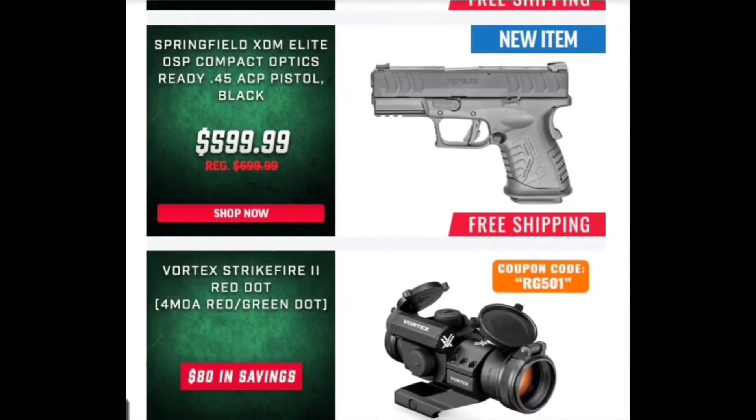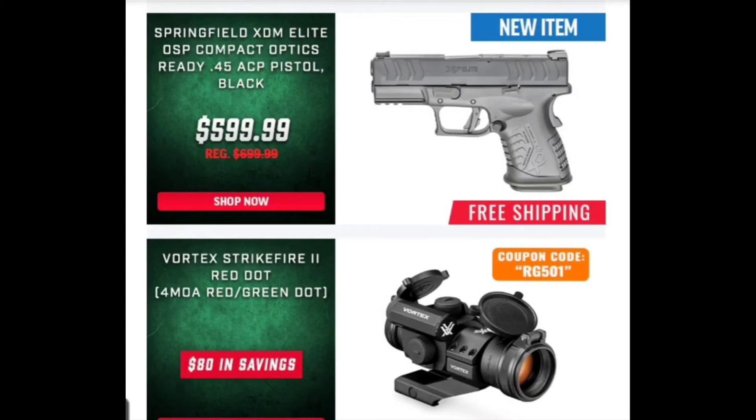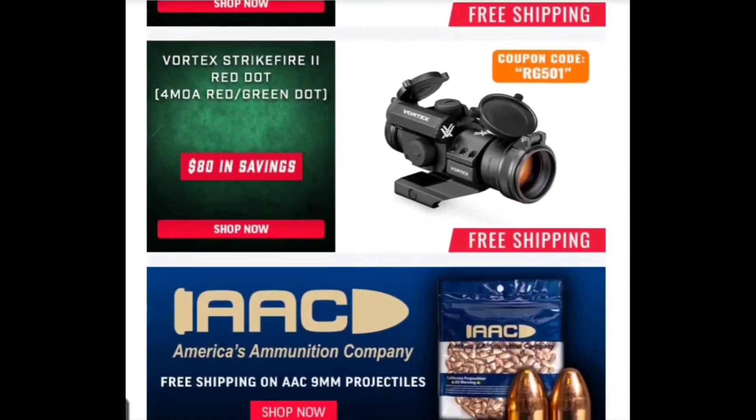Here's the Springfield XDM Elite — this is the .45 ACP. I don't know a lot about this gun and I obviously haven't done my research on it, but Springfield makes some nice pistols so I can't knock them there. I'd like to get one in and take a look. They say it's a hundred dollars off what it usually is, but to be honest with you guys this is about the price I usually see it for, so I don't think it's that great a savings.